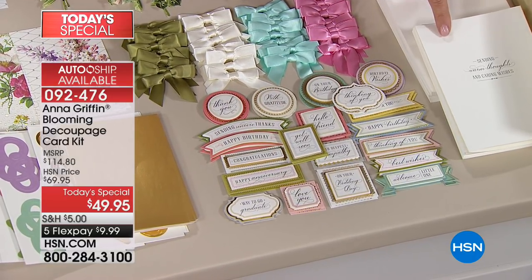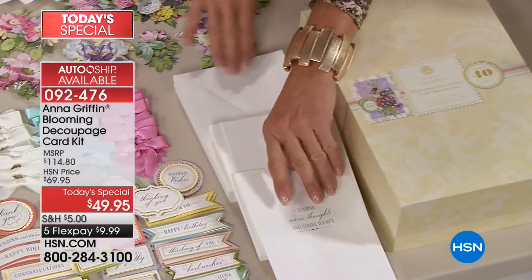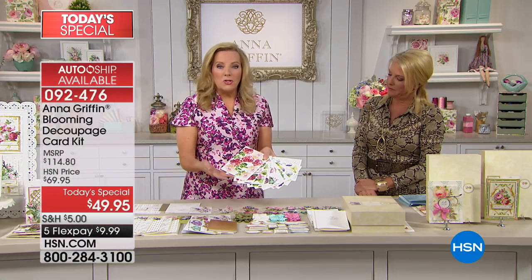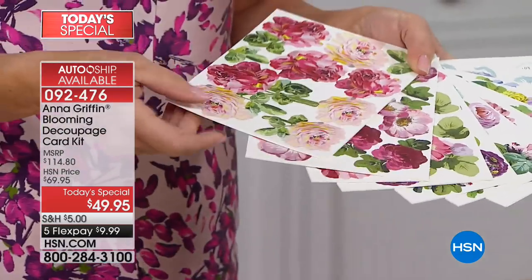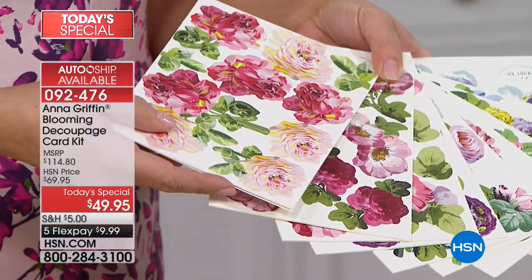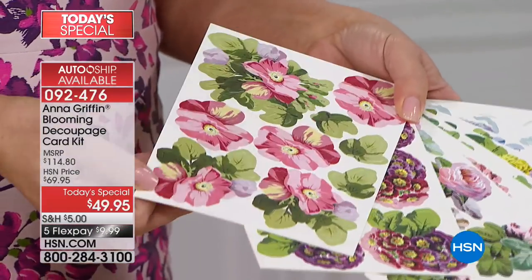These are the sentiments that go inside the card — the 40 embossed pieces — and there's a whole bunch of different sentiments. And there are your envelopes. Then this is the decoupage part. What you're seeing are multiple sheets of some of the most beautiful paintings — the botanicals. I have a love affair with flowers, especially hand-painted ones from the 18th and 19th century. Each one of these is a multiple sheet of punchable, beautiful, incredible floral bouquets.